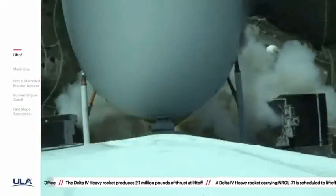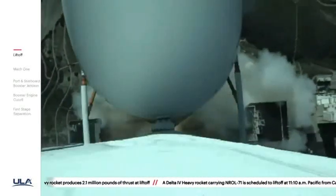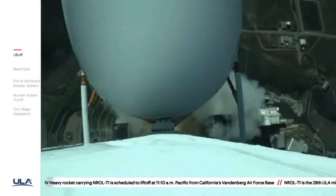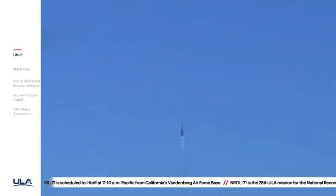Flight vehicle is beginning the pitch over maneuver. You are hearing the voice of Patrick Moore providing launch vehicle ascent data. Now 20 seconds into flight, seeing good chamber pressure across all three R-68A engines.